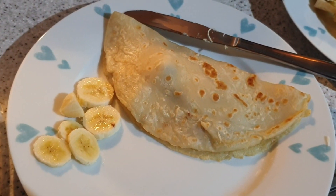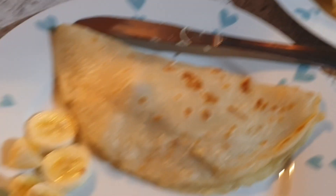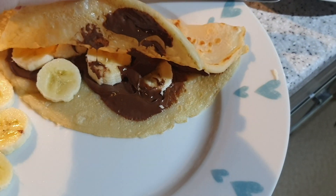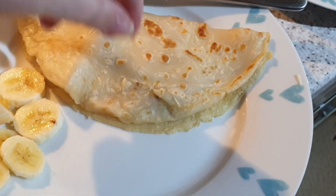As it's pancake day, John is on pancake duties. I get the first one and it's got Nutella and bananas in. Yum.